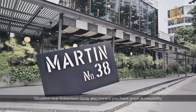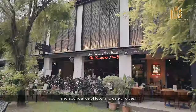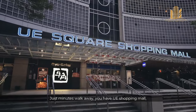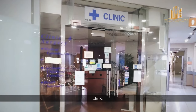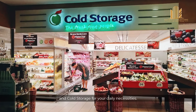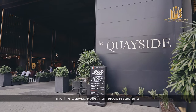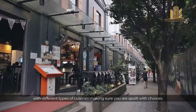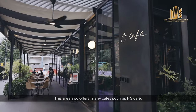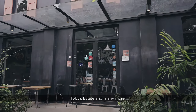Situated near Robertson Quay, you have great accessibility and an abundance of food and café choices. Just minutes' walk away, you have UE Shopping Mall, where you can find a preschool, clinic, salon, kids' enrichment centre, and Cold Storage for your daily necessities. For food indulgence, Robertson Walk and the Quayside offer numerous restaurants with different types of cuisine. This area also offers many cafés such as PS Café, The Book Café, Toby's Estate, and many more.